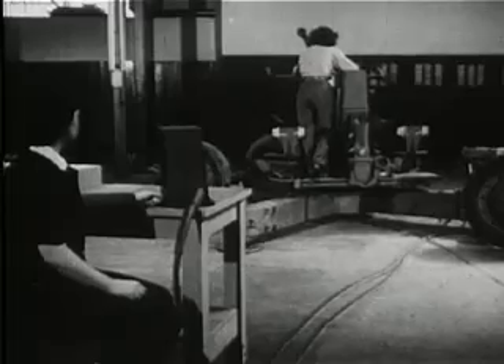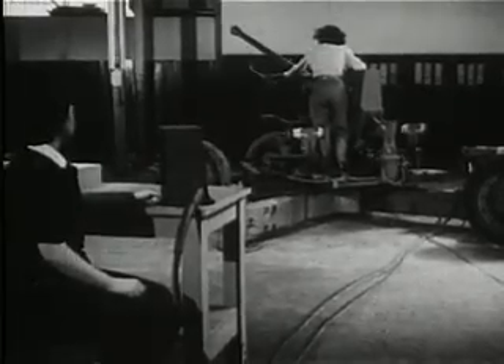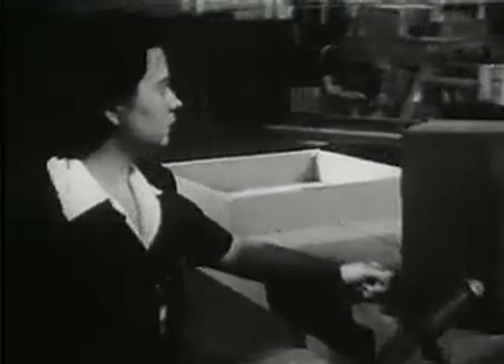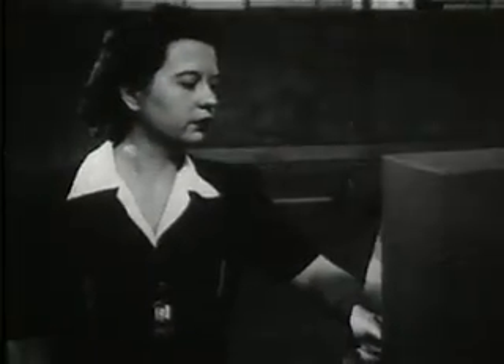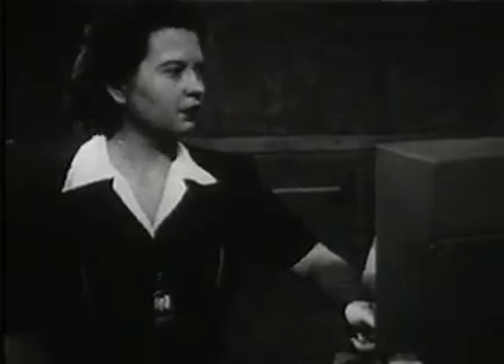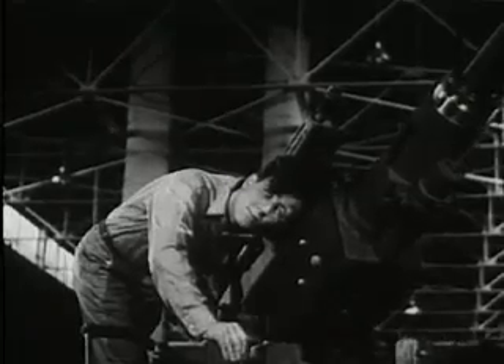Then the inspectors take over. Here is a modern Molly Pitcher working a gun by remote control. Mary Miller's husband used to do this work. When he was called to the colors, she donned her slacks and took his place. And now, testing the alignment and sighting of what one Marine called the fightinest gun I ever saw.